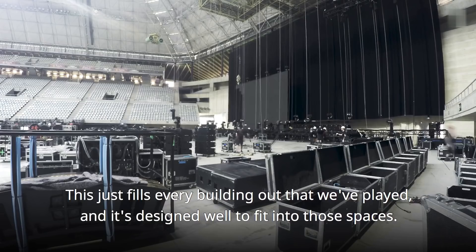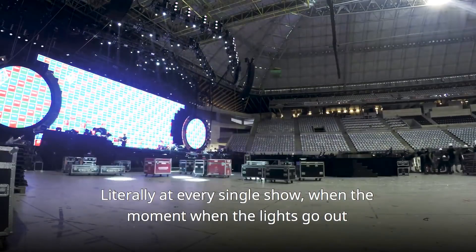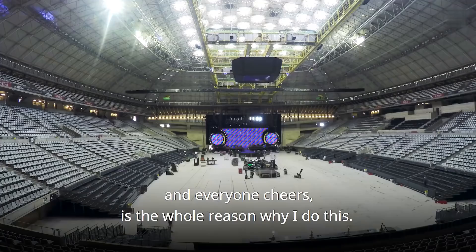This just fills every building out that we've played, and it's designed well to fit into those spaces. Literally at every single show, when the moment when the lights go out and everyone cheers, is the whole reason why I do this.